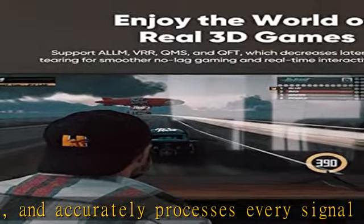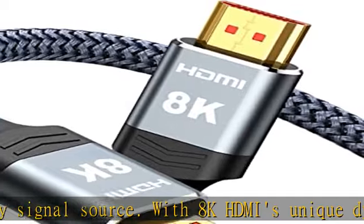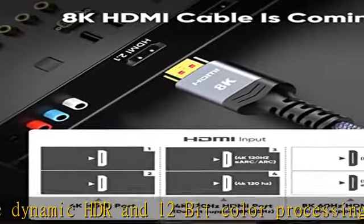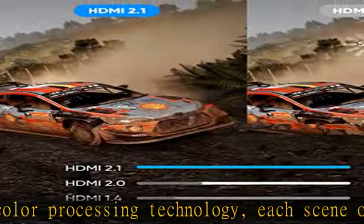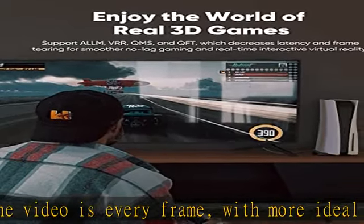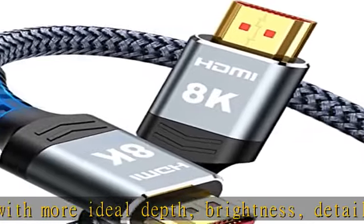Upgrade revolution: HDMI 2.1 high-speed 8K HDMI cable conforms to the HDMI 2.1 standard. Compared with HDMI 2.0, its transmission speed has a qualitative leap from 18 Gbps to 48 Gbps (6 GB/s), and there will no longer be stuck or dropped frames when watching video. It also supports eARC, achieving more advanced audio signal control capabilities.